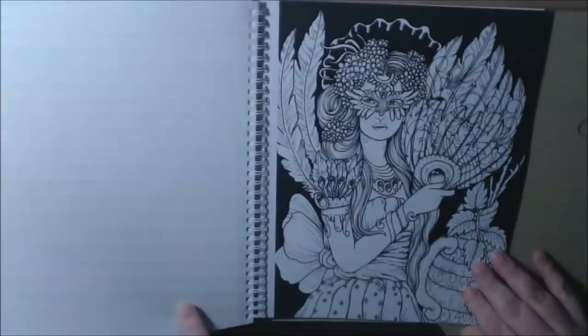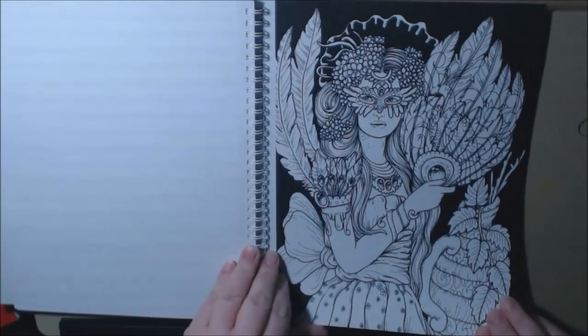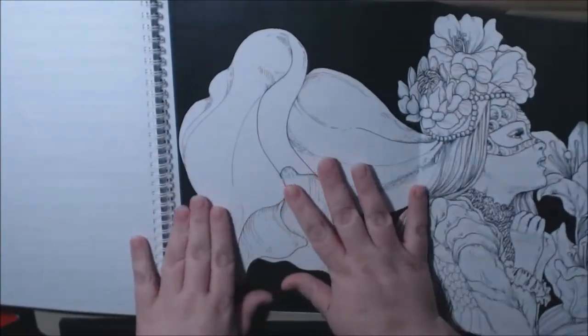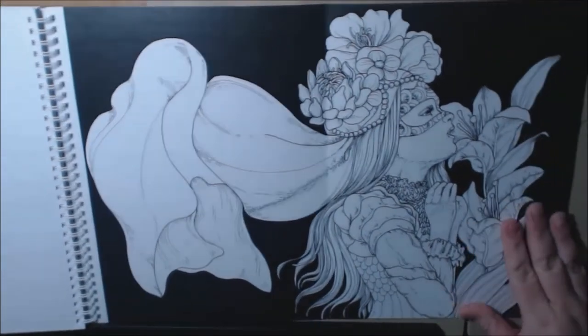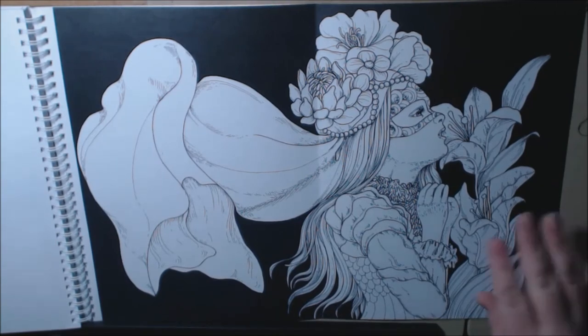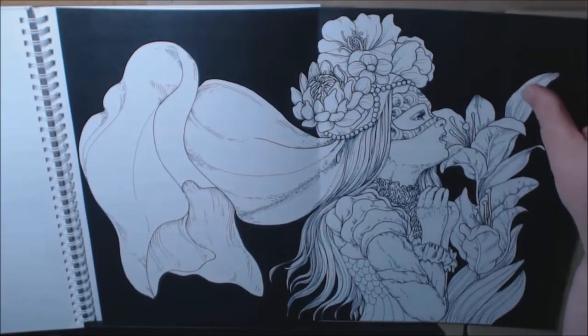This book is just stunning. They've got a fold-out page at the back. Isn't that beautiful? I think it's a bride — definitely with the veil. Beautiful.